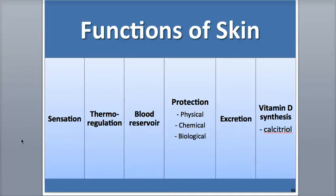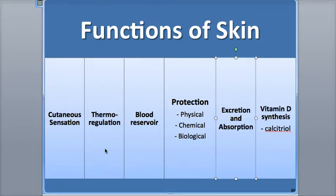Hi everybody, this is Rob Swatsky from the York campus of HACC, and in this podcast I'll be focusing on the major functions of the skin. As we've learned in previous podcasts, the integumentary system performs a variety of functions, including thermoregulation, blood storage, protection, cutaneous sensations, excretion and absorption, and vitamin D synthesis. Let's now review and explore these functions a little bit further.